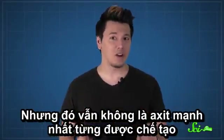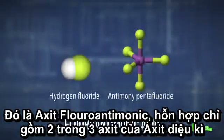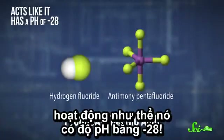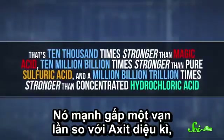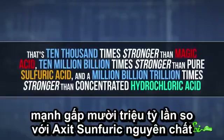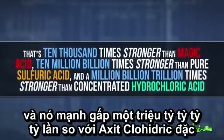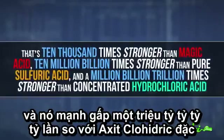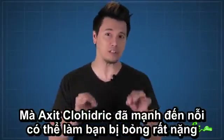But magic acid is still not the strongest superacid ever made. That honor goes to fluoroantimonic acid, a mixture of just two of the acids used to make magic acid, which acts like it has a pH of negative 28. That's ten thousand times stronger than magic acid, ten million billion times stronger than pure sulfuric acid, and a million billion trillion times stronger than concentrated hydrochloric acid, an acid that's already strong enough to give you very severe burns.